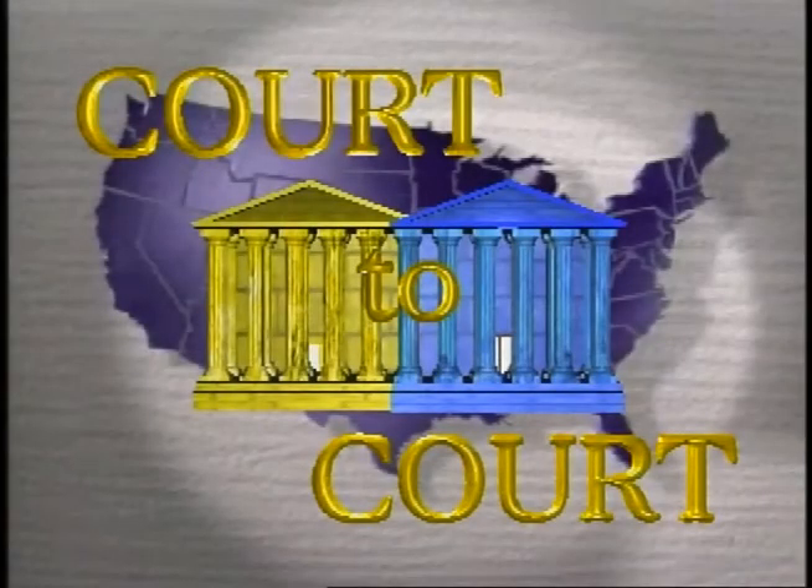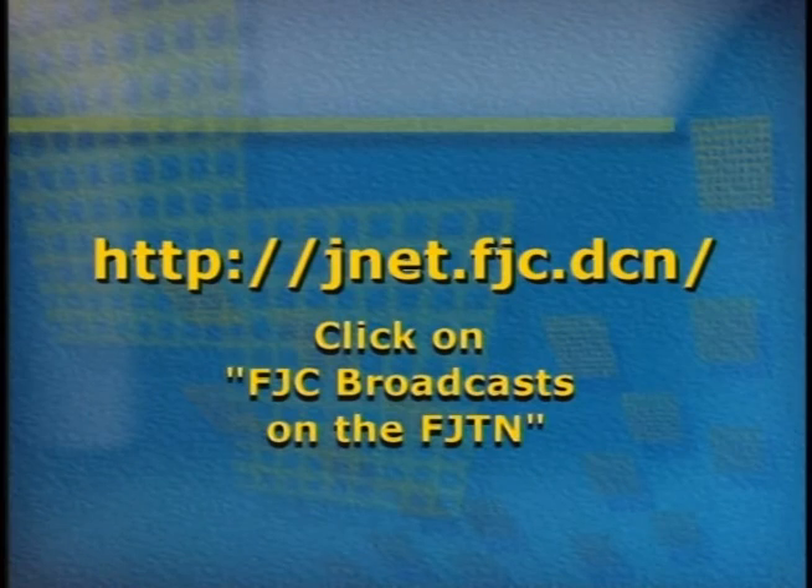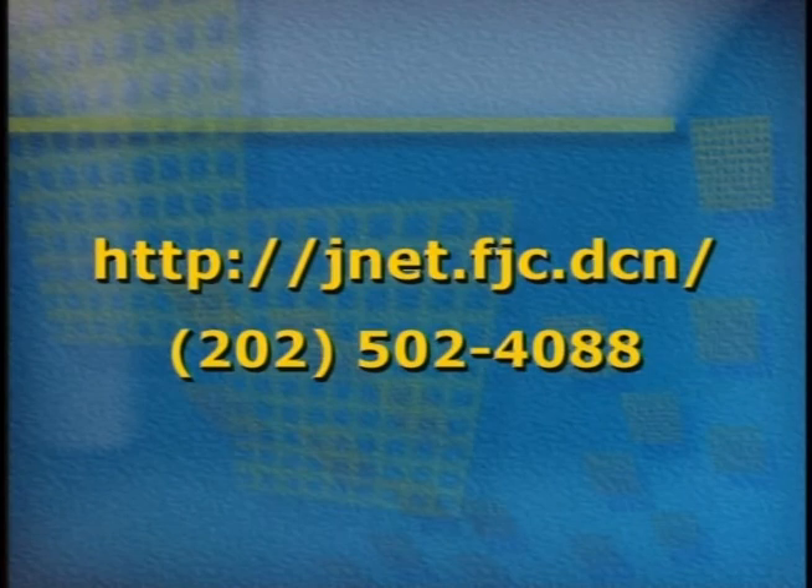We hope you found these segments helpful. Please go to the FJC website at the address on the screen, print out an evaluation form, and fax it to us at 202-502-4088. Court to Court will continue to follow the implementation of CME-CF and bring you more information from the courts themselves.